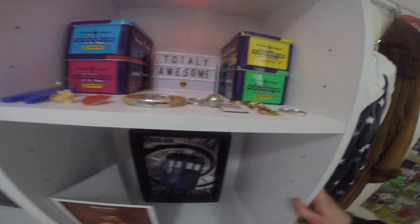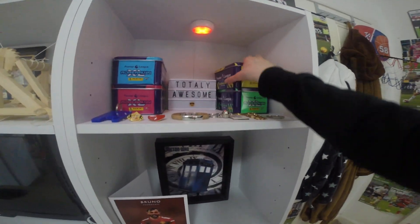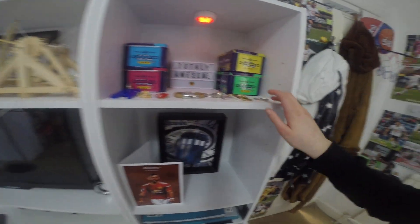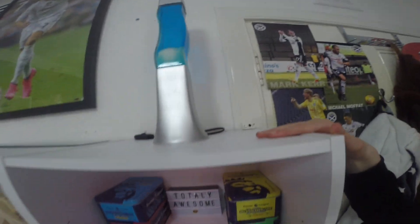Up here I've got my sign that says Totally Awesome with some football tins. And then I've got some stuff I got on holiday. On my shelves you can see these lights which if you click on the mic change colour and all that. And up here I've got a lava lamp.